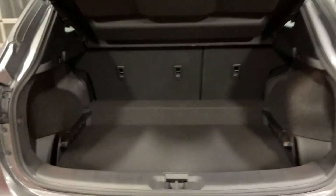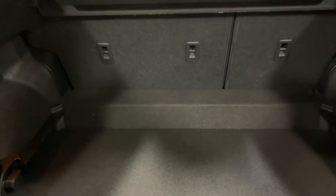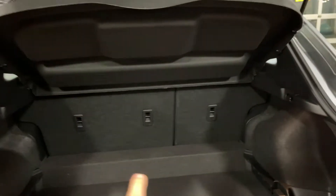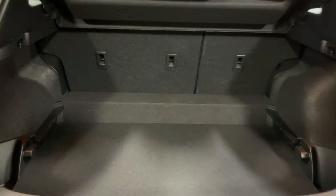Looking at trunk space, that is never an issue in these Qashqais. You can fit a bunch of luggage, a bunch of hockey bags, golf clubs — you name it, it'll fit in there. Those seats fold in a 60-40 split so you can maximize your capacity.